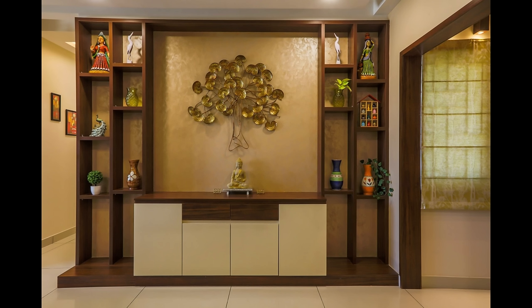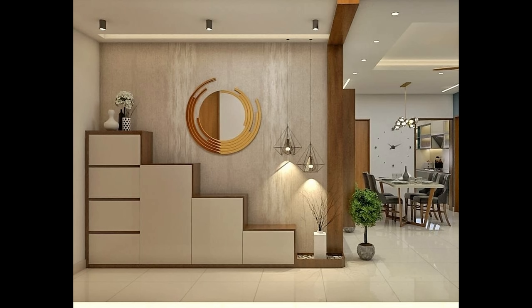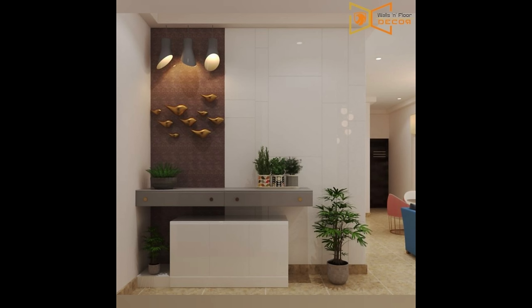Number nineteen: show off your finds. Thrifters and professional designers alike know the value of a good design find, and this entry table is a perfect example. Topped with unique decor for a flair of personality, the table is the star of the show. Pair your favorite items with neutral colors and minimal furniture to make them the center of focus in your space.